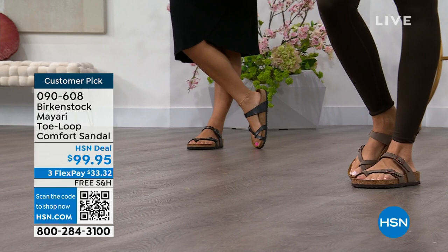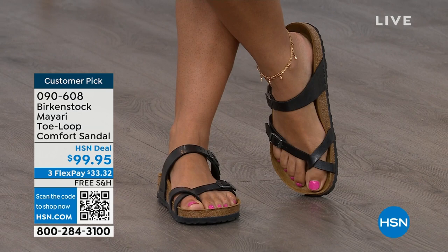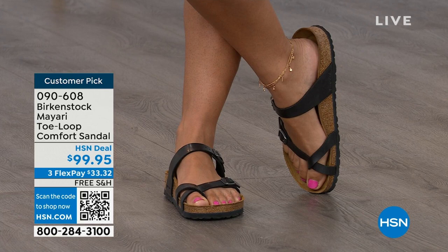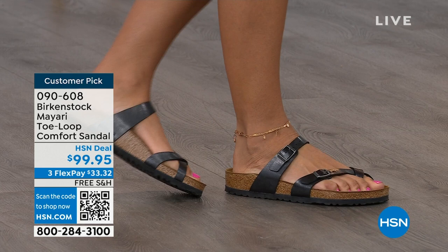I think this is a really pretty gladiator-inspired sandal. It looks elegant on the foot, and you said it — dress it up, dress it down. It doesn't matter what you put on with your Birkenstock. You are going to look fantastic, whether it's a dress, shorts, or leggings. This is going to be that go-to shoe in your closet.